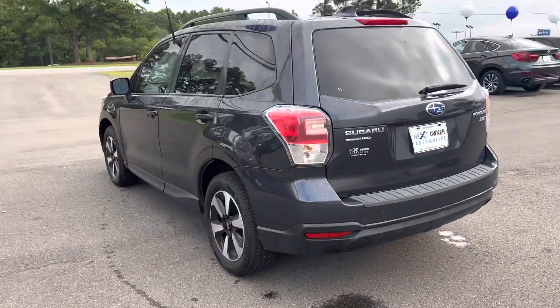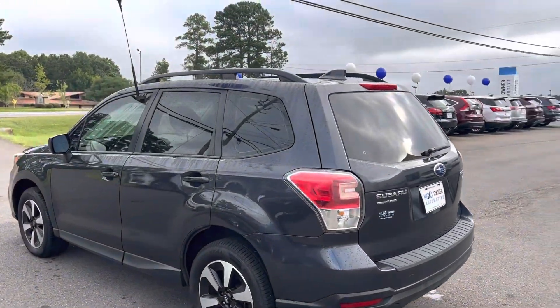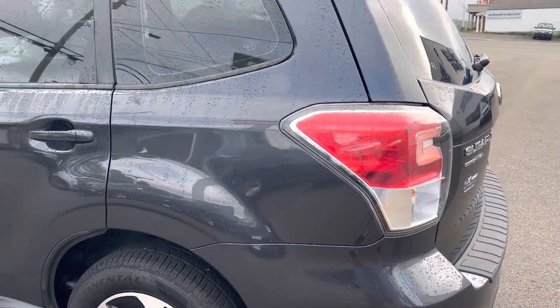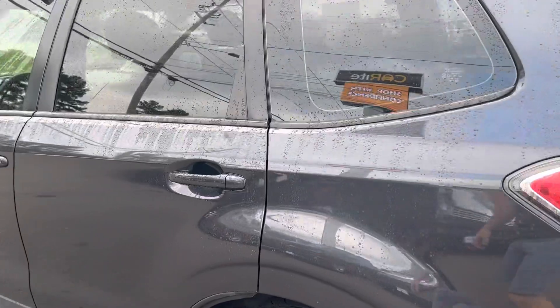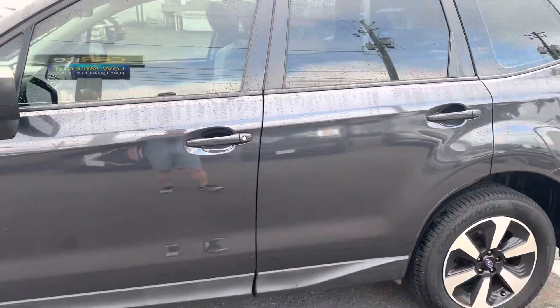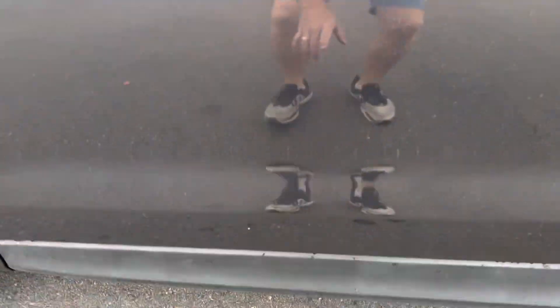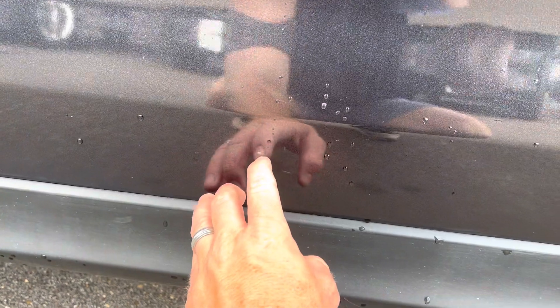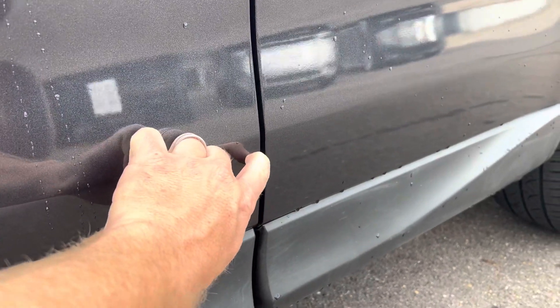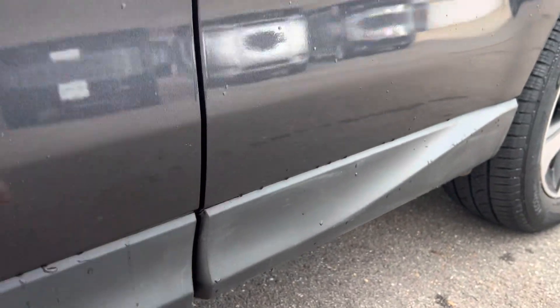Continuing to walk around — I don't see a whole lot. With the clouds and the amount of water on it from the precipitation, I may have missed something, but I can promise you if I've missed something it's very minor. We may have something right here — no, that's just dirt. All right, let's take a look at the inside.